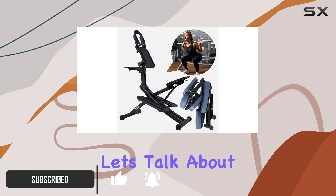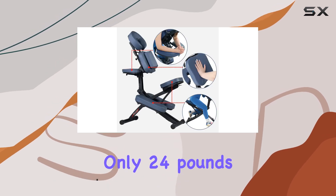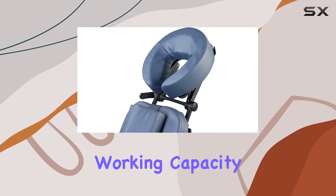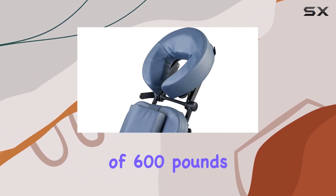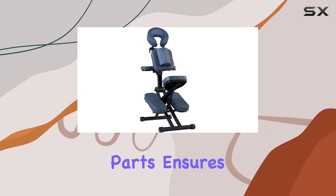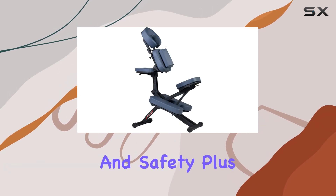First off, let's talk about its weight. At only 24 pounds, this chair is incredibly lightweight, yet it boasts an impressive working capacity of 600 pounds. The aircraft-grade aluminum frame, reinforced with fiberglass nylon parts, ensures both durability and safety.